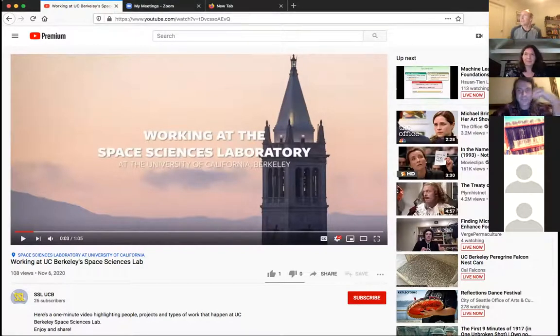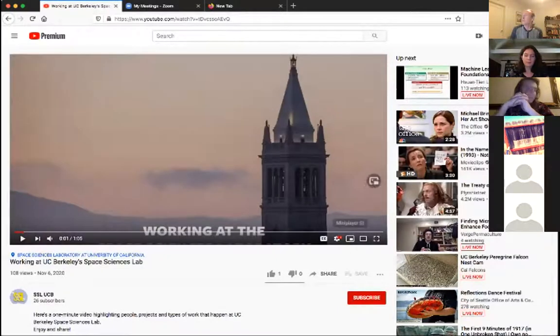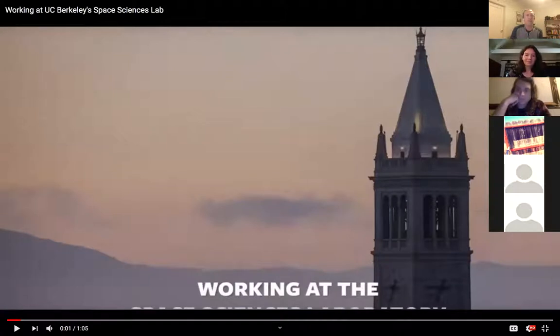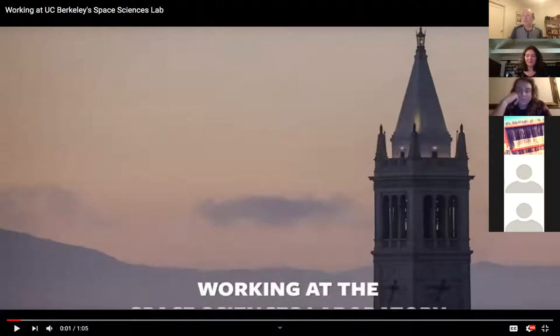Good evening, everyone. Apologies for the technical difficulties. The first thing I wanted to do was go ahead and show you a video that we've put together at the lab. This is going to give you a little overview of the Space Sciences Lab, where both Claire, myself, and Trevor work. Then I'll come back after that and introduce Trevor.